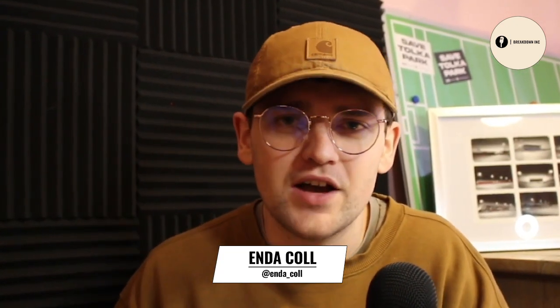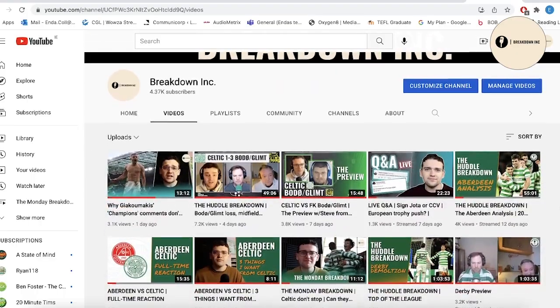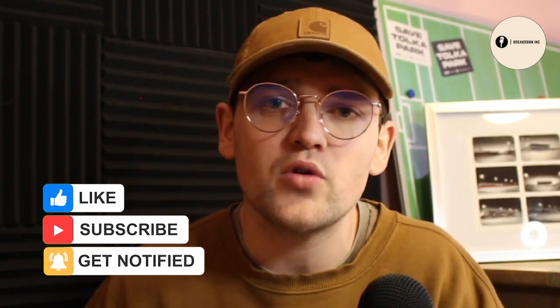How's it going folks? Welcome back to Breakdown Inc. I'm Endicol and in this video I'm going to look ahead to the second leg fixture between Celtic and Bodo Glimt in the Europa Conference League. If you're watching this and you're not subscribed, this is Breakdown Inc., a channel for all things Celtic. Please hit the subscribe button below, like the video so more people can see it, and leave a comment.